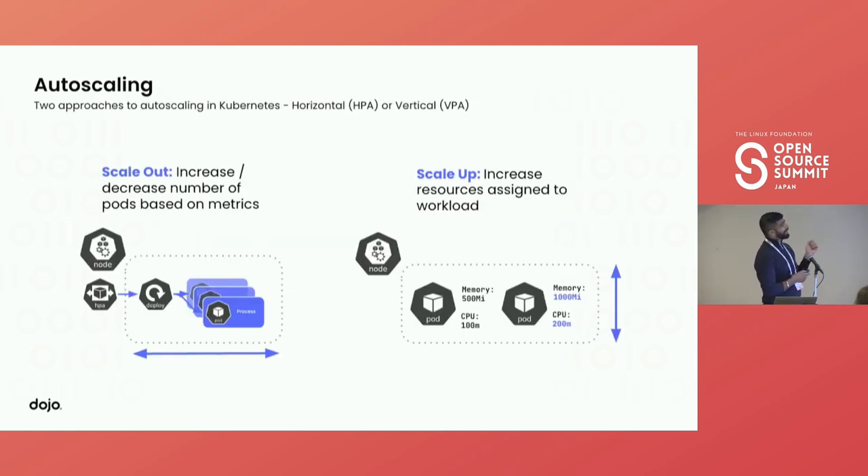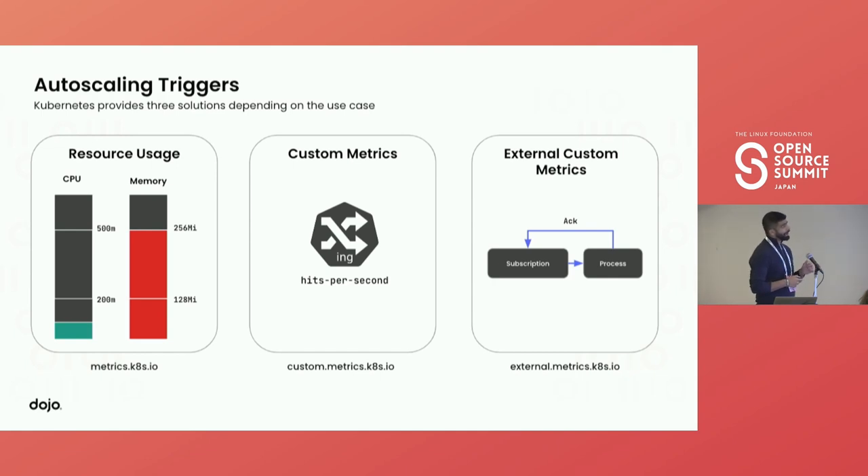There are two types of autoscaling: vertical and horizontal. Vertical autoscaling adds more resources to a pod — if it's throttling, give it more CPU or memory. Horizontal scaling adds more worker pods within the same deployment; based on traffic, you increase the number of pods and they all share the workload. We're using HPA, which can be triggered by three different types of metrics: resource usage (e.g., CPU or memory exceeding 90%), custom metrics within Kubernetes, or external custom metrics — in our case a PubSub queue, which is what we use to scale.